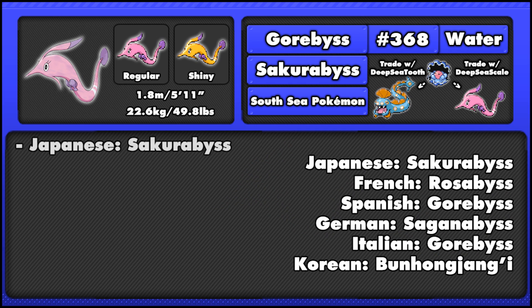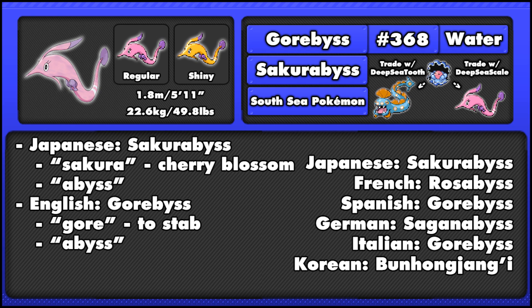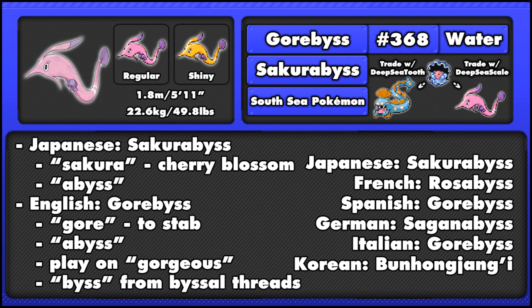The Japanese name Sakurabis is a combination of Sakura, which means cherry blossom — referring to its colouring — and Abyss. Gorbis may be a combination of gore, meaning to stab, and Abyss. It may also be a play on gorgeous, referring to its design. And Biss may also refer to the byssus threads and muscles used to attach themselves to rocks.